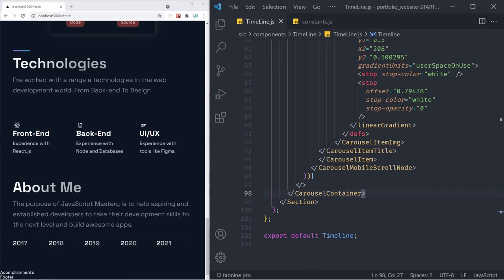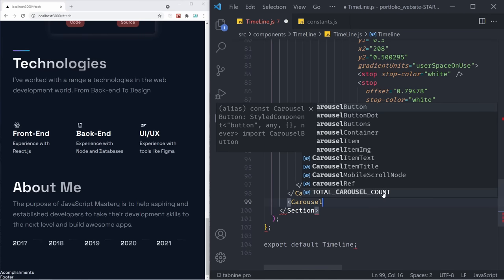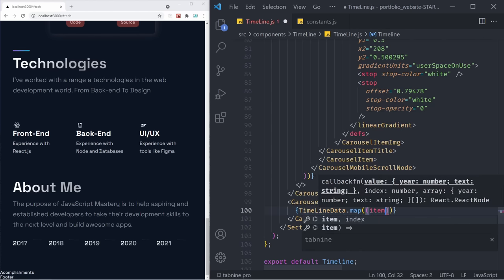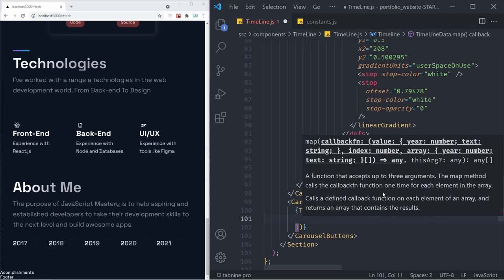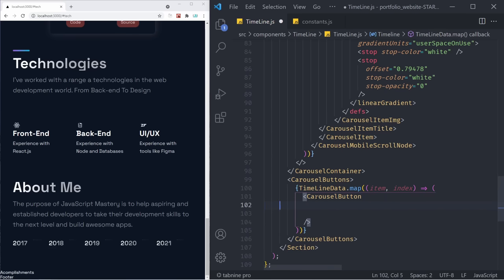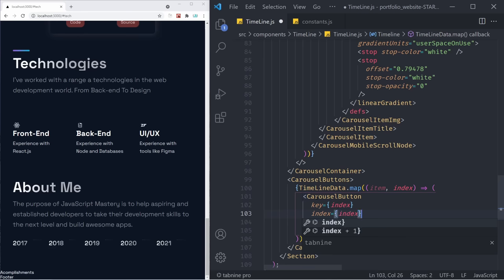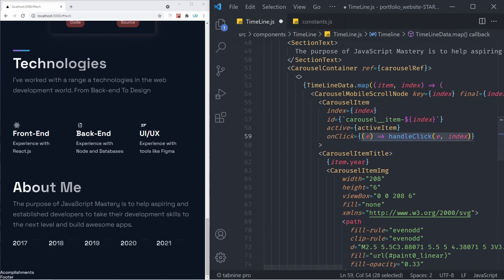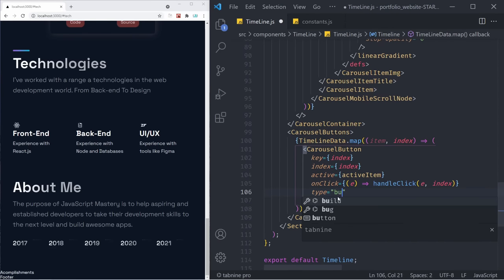Just below the CarouselContainer, let's add some carousel buttons. I'm going to say CarouselButtons, and inside of there we're going to loop over all the buttons using timelineData.map — we get each item and index — and display a CarouselButton component for each. That CarouselButton is going to have a key equal to index, an index value, the activeItem state, an onClick that passes the event and index to handleClick, and type equal to 'button'. Inside of there, we're going to have a CarouselButtonDot component with active equal to activeItem.